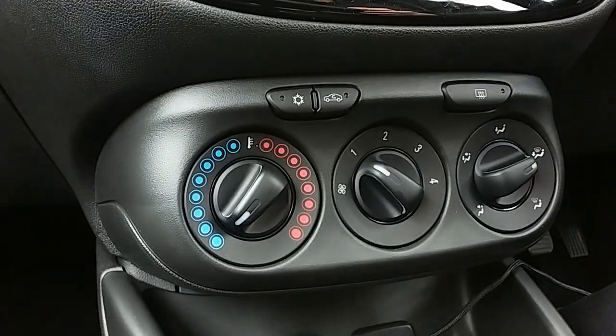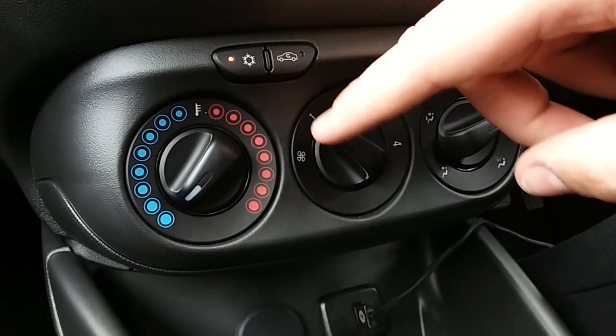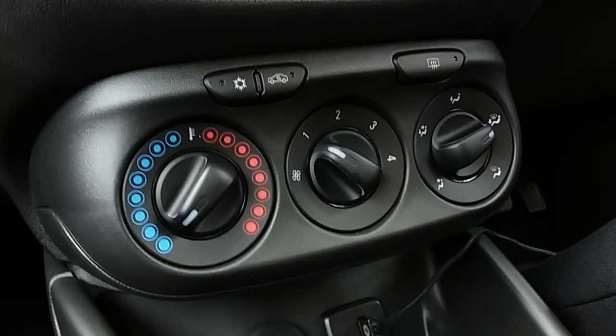Moving up past that you'll have the heating and air conditioning for the car. Heating can be adjusted just here, and air conditioning is accessed via that button just there. This car is more than capable of keeping you warm through winter as well as keeping you cool through summer.